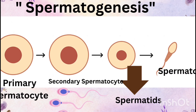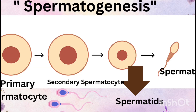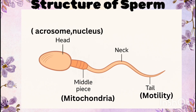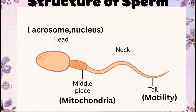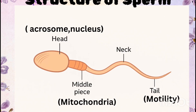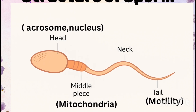On average, a healthy male produces about 100 to 120 million sperms every day. A single sperm has three main parts: the head, which contains the nucleus with genetic material and a cap-like acrosome filled with enzymes to penetrate the egg; the middle piece, packed with mitochondria that provide energy for movement; and the tail, which provides motility allowing the sperm to swim towards the ovum.